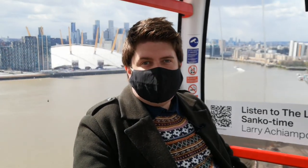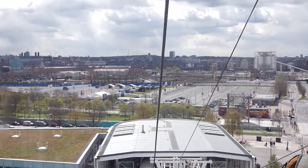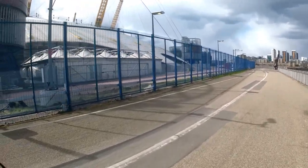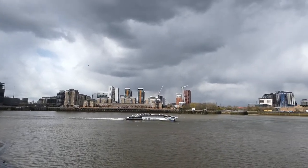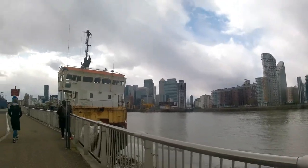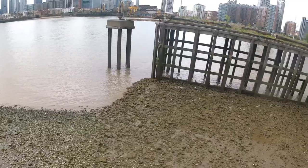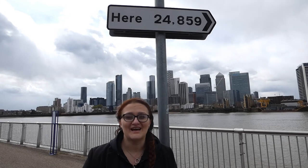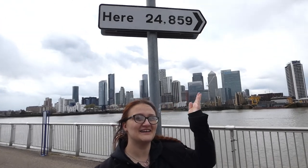Now we're inching closer and closer to the O2 dome. What this actually means is that if you were to travel around the world, starting here and coming back here, it would be 24,859 miles.